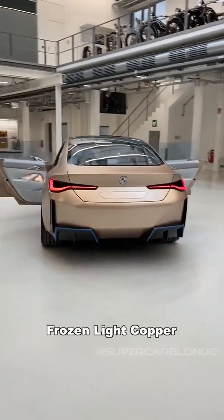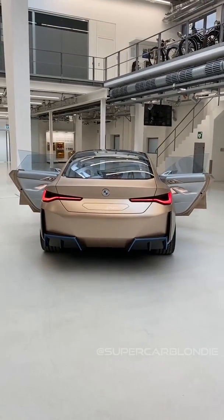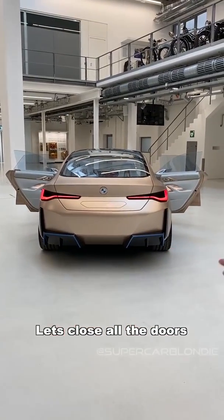Range is 600 kilometers. This color is frozen light copper — looks pretty cool, doesn't it? Let's close all the doors.